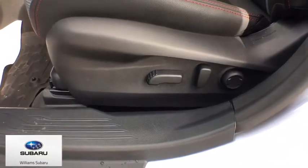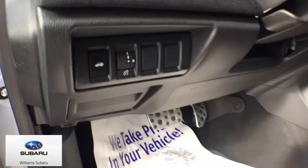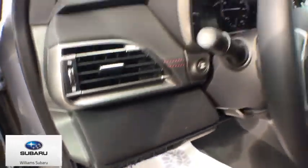Center armrest, compass, trip computer, security system, fog lights, rear window defroster, power windows, heated front seats, electronic stability control.